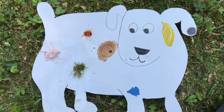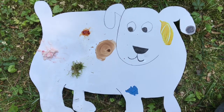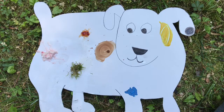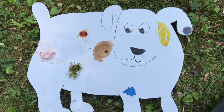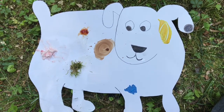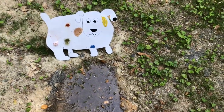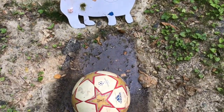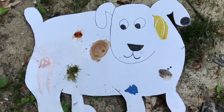A black spot on his ear, a red spot of jam, a blue spot of paint, a green spot of grass, a brown spot of chocolate, a yellow spot of mustard, and a pink spot of ice cream. Oh no! Dog ran outside to play and oh no! A ball fell in a mud puddle. Now Dog has a gray spot of mud.